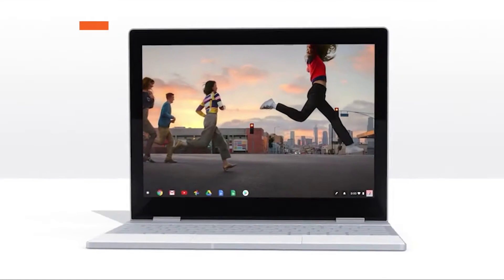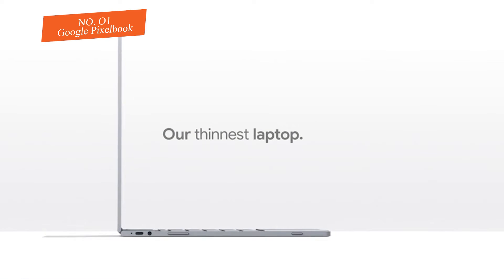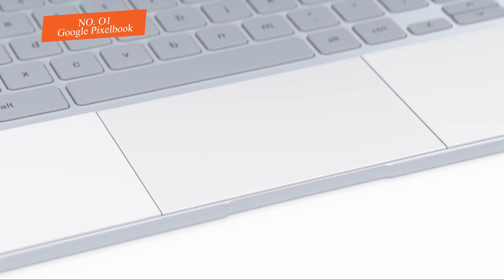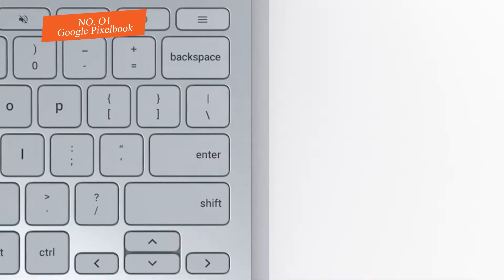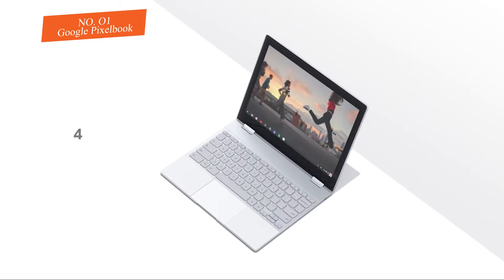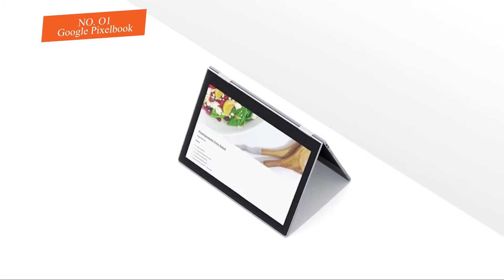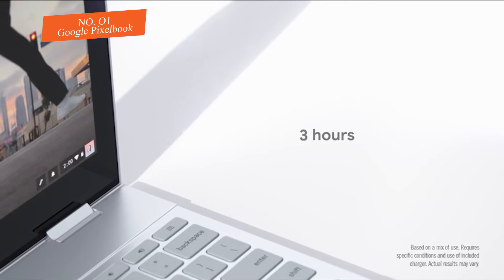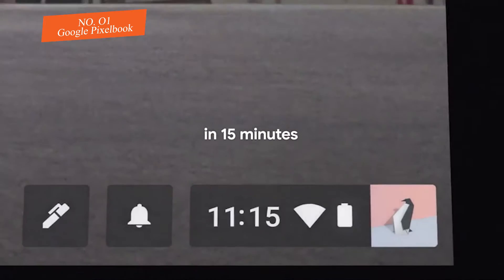Number one: Google Pixelbook. The Google Pixelbook carries another degree of class to Chrome OS. When you first observe the cost for the Google Pixelbook, you'd be excused for encountering a touch of sticker shock. For a class of laptops that nearly values being the cheaper, more cost-conscious choice for most buyers, Google appears to have avoided that pattern, pushing the cost of their latest entry well into the space of what you'd expect to pay for a high-level Windows machine or MacBook Air.